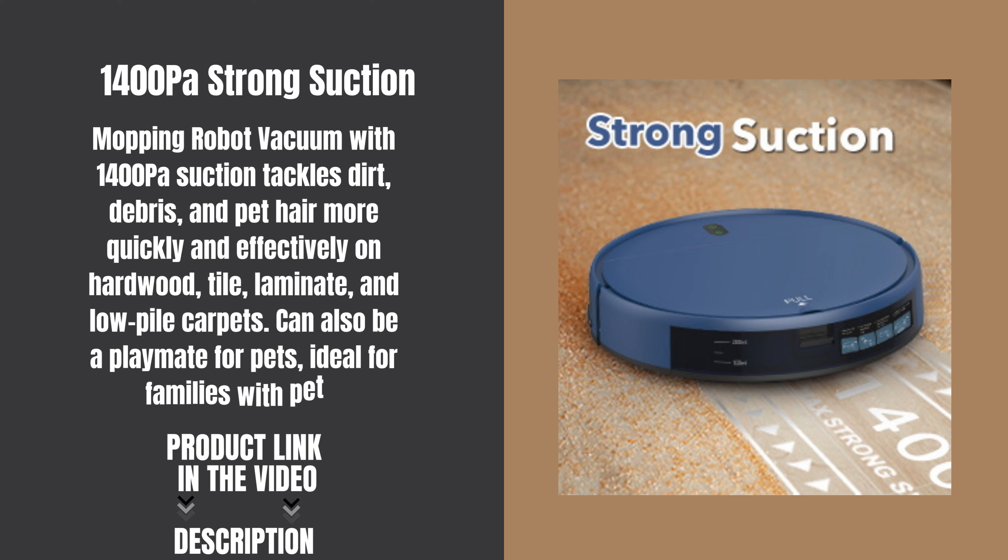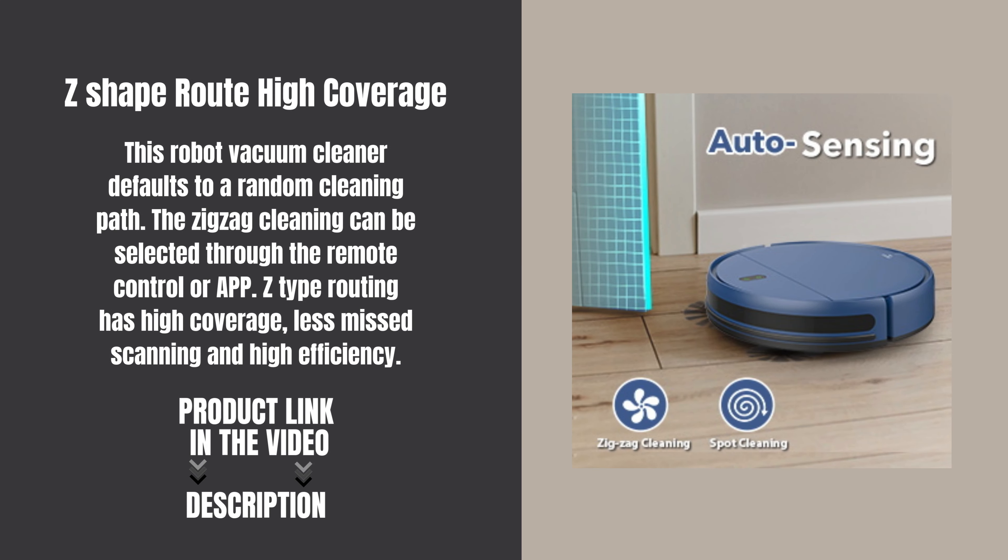It can also be a playmate for pets, making it ideal for families with pets. This robot vacuum cleaner defaults to a random cleaning path, and zigzag cleaning can be selected through the remote control or app. Z-type routing has high coverage, less missed scanning, and high efficiency.